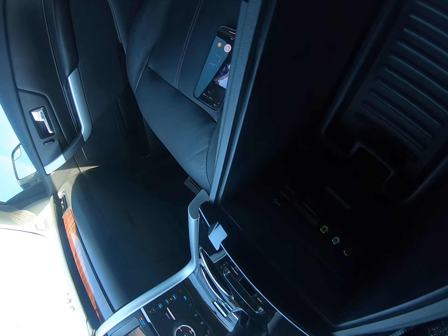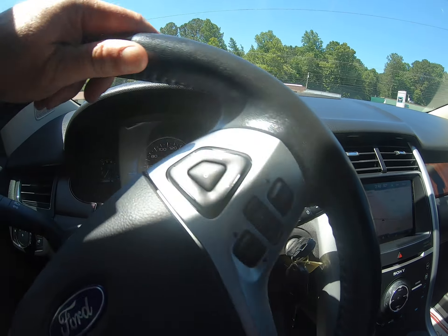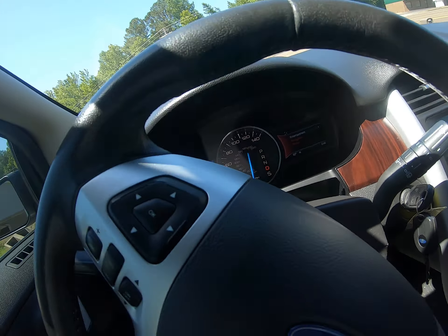Okay folks, there we go — a nice Ford Edge 2014 model, got some tint on the windows. Let's go ahead and pop the hood, crank it up. Got the leather power driver seat. This is the Limited, all-wheel drive, got a tow package on the back.